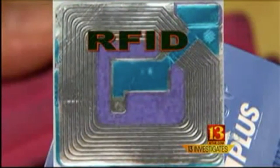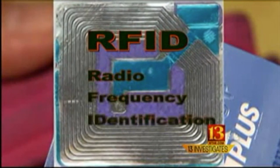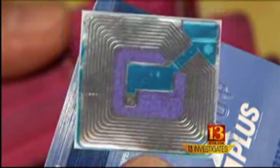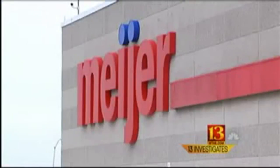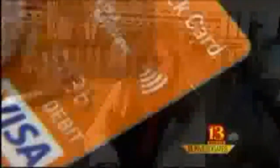It's called RFID — Radio Frequency Identification. This little device sends out a radio signal with your credit card information. It's designed to be a faster way to pay at stores all over town. But if you have one of these cards, there's something else you should know.